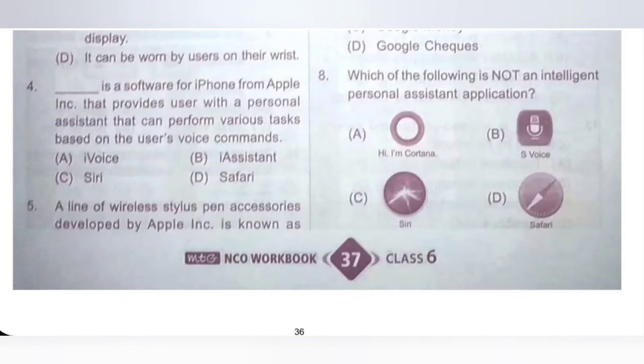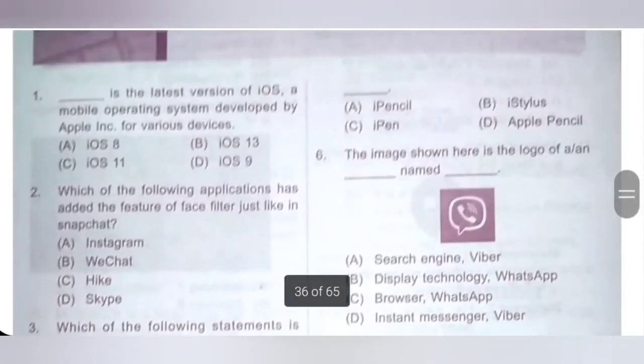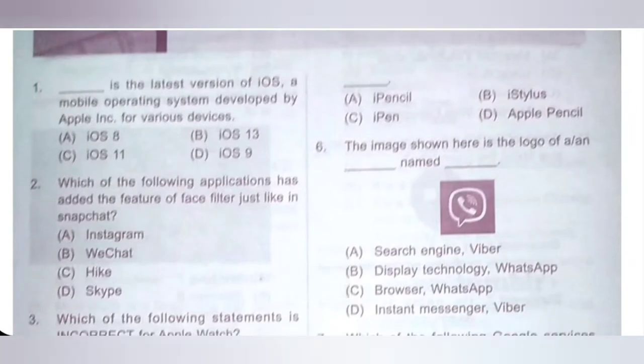Fifth one: a line of wireless stylus pen accessories developed by Apple is known as — A: Eye Pencil, B: Eye Stylus, C: Eye Pen, D: Apple Pencil. Apple Pencil is the correct answer. Option D is the correct answer.